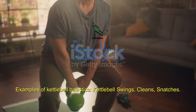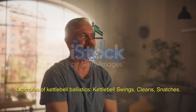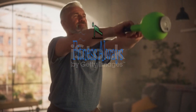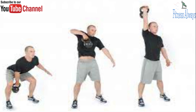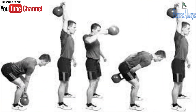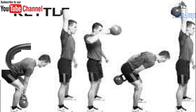Examples of kettlebell ballistics include kettlebell swings, cleans, and snatches. With kettlebell ballistics, you will typically use a lighter weight than you would for grinds, and you will be doing more reps. With grinds, you will do around 10 reps. With ballistics, you are doing at least 10 reps and as many as 30 reps. Therefore, a lighter weight relative to your strength is necessary.